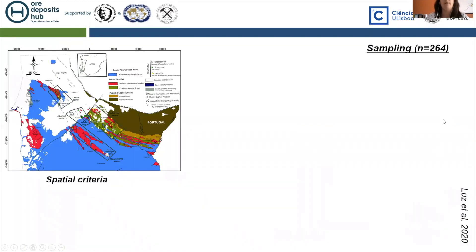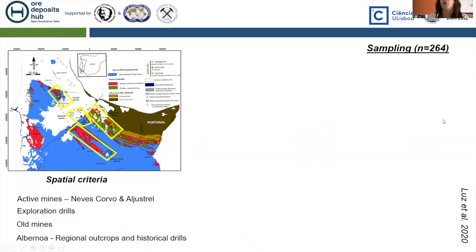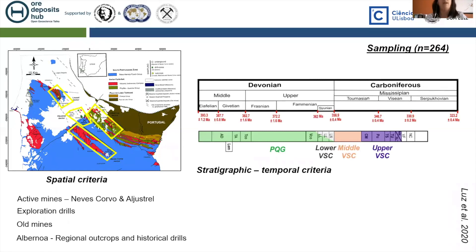The sampling campaign comprised 264 samples, considering different criteria. The first was a spatial criterion: we tried to cover all Portuguese sectors — active mines, exploration drills, old mines, and even regional outcrops. The second was a stratigraphic criterion: we tried to cover lateral and vertical variation in the sequence, and where possible, we noted the position of the samples in relation to the massive sulfide ore body — whether the sample is in the hanging wall, footwall, or even a distal footwall position.